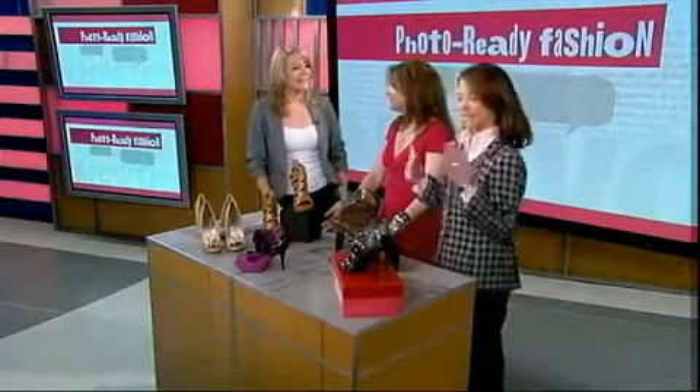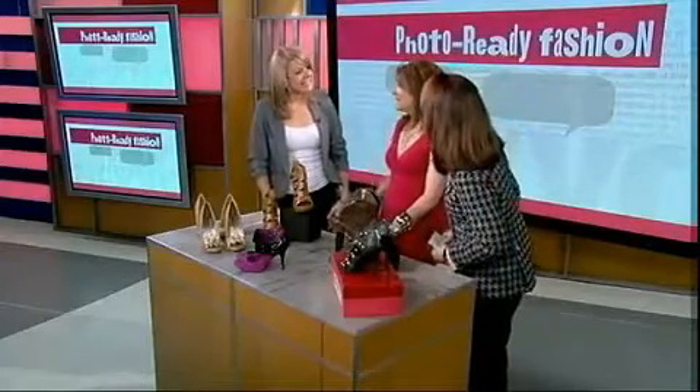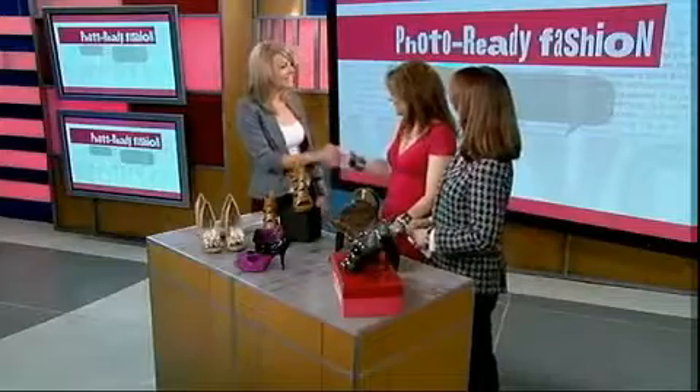Well, Andrea, it's been great talking to you, and thank you for all the fabulous shoes that you've shown us. Good luck with the site. Thank you so much. We'll see you next time for our next Photo Ready Fashion, shoes or not.